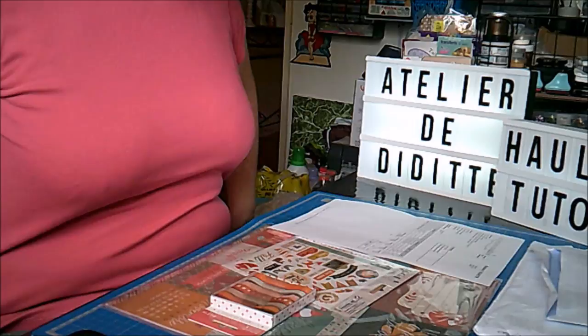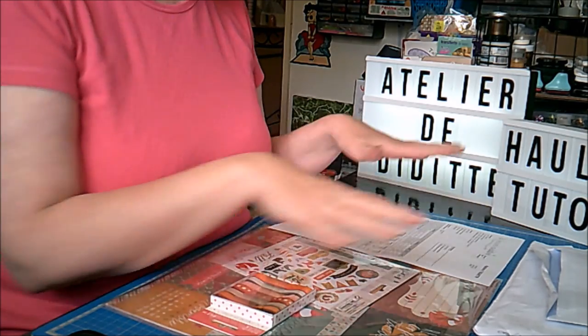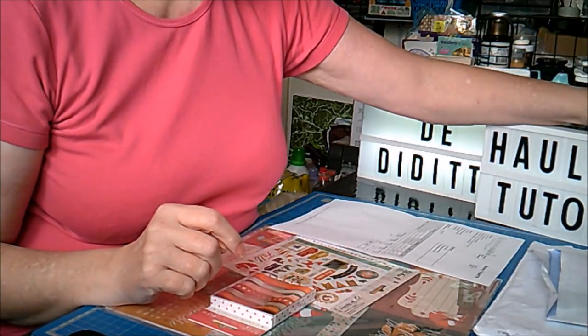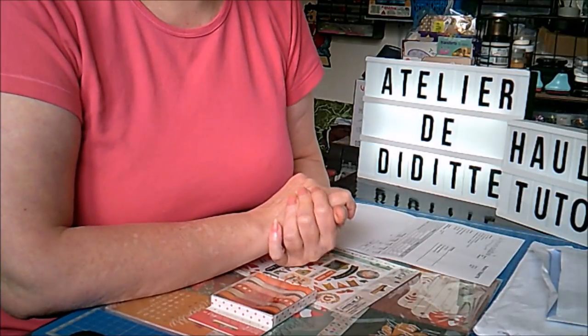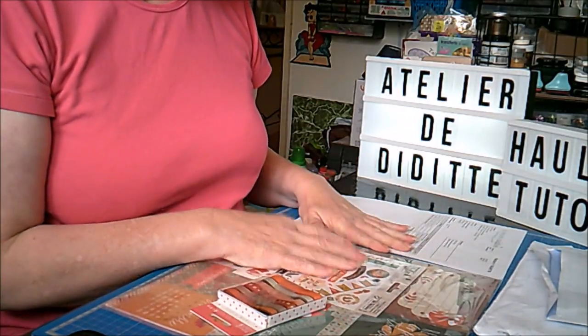Bonjour tout le monde. On se retrouve aujourd'hui pour une nouvelle vidéo. Ça va être une vidéo haul, courrier. Ma vidéo de la cinquième page de l'album est en train de se charger, donc celle-là vous l'aurez demain.